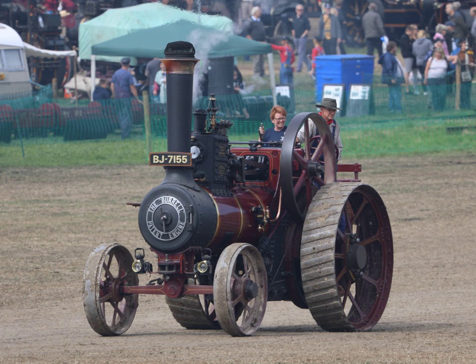In North America, the term steam tractor usually refers to a type of agricultural tractor powered by a steam engine, used extensively in the late 19th and early 20th centuries. In Great Britain, the term steam tractor is more usually applied to the smallest models of traction engine, typically those weighing below 5 tonnes for the engine to be single manned.